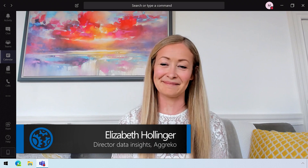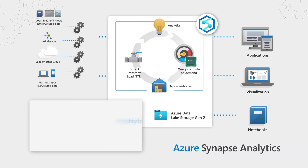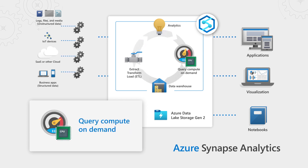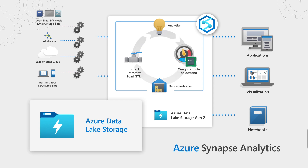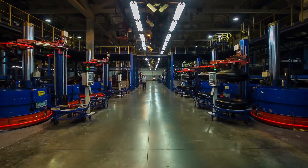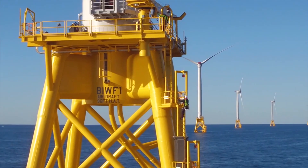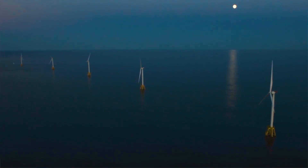Welcome to Microsoft Mechanics. Thanks, it's great to be on the show. If you're new to Azure Synapse, this is Microsoft's limitless analytics platform that brings together enterprise data warehousing and big data processing into a single service environment. Aggreko serves a critical foundational role in providing organizations and even countries the power and energy solutions they need. Elizabeth, what are you guys doing to help in these cases?